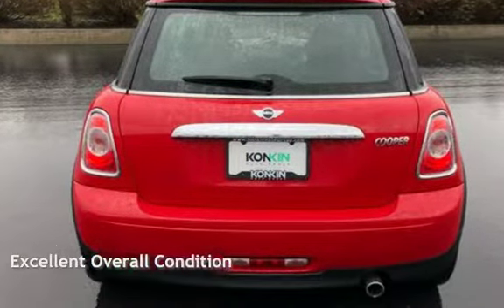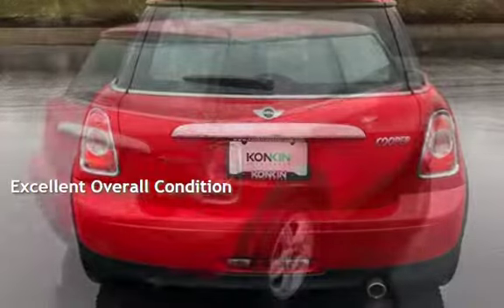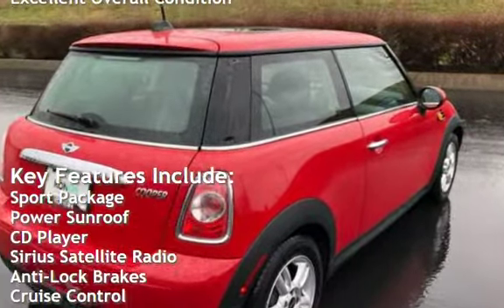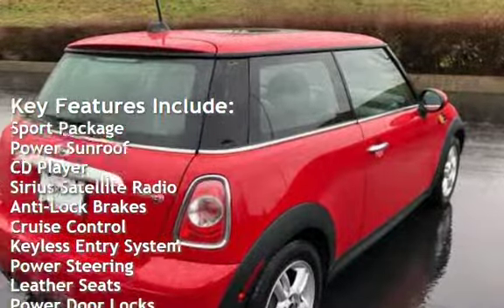This vehicle is in excellent overall condition. Key features include: sport package, power sunroof, CD player, and Sirius satellite radio.